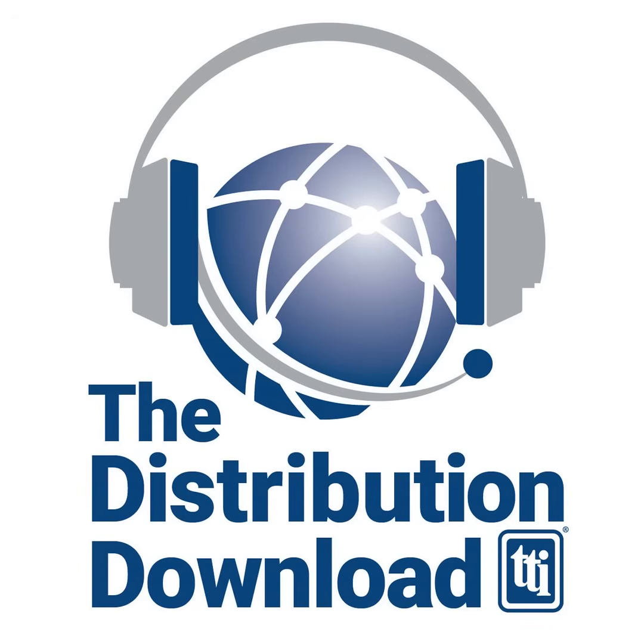That's it for this episode of the TTI Distribution Download. For more information on any of the topics you heard about today, reach out to your nearby TTI branch at 1-800-CALL-TTI or visit us online at TTI.com.